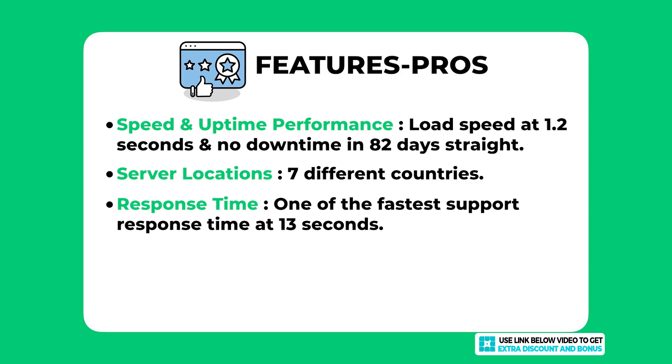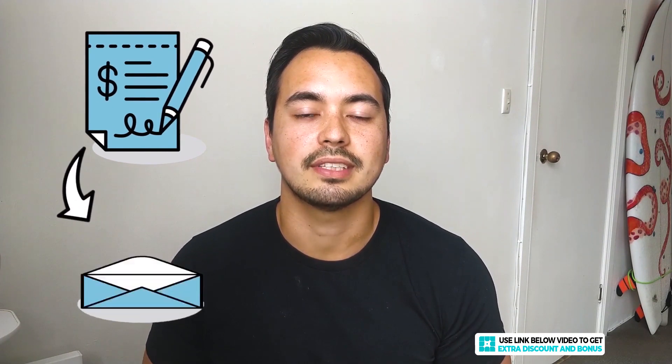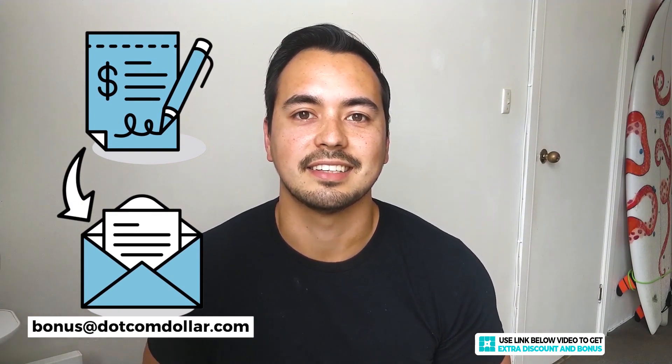Another great pro is their 13-second average support response time — one of the fastest from any web hosting company I have tested. Their features also stand out: server-side caching which is faster than standard caching plugins, free daily automatic backups that many providers charge extra for, and free malware removal if found on your website. If you decide to pick up WP Engine through my link, send your receipt to the email shown and I'll send you access to my bonus course right away.